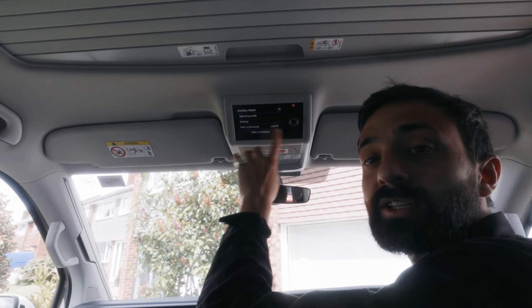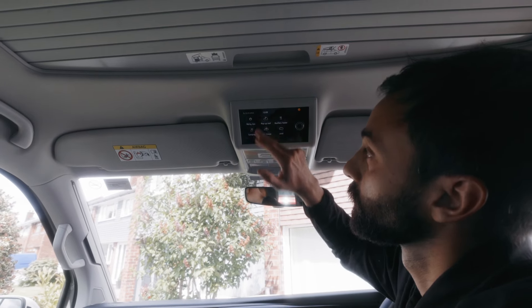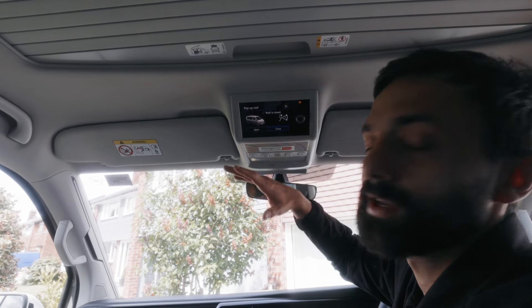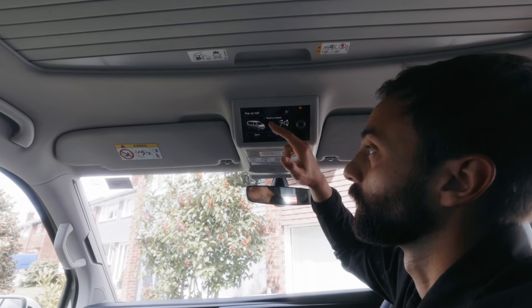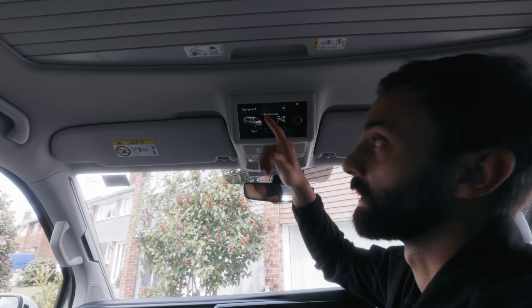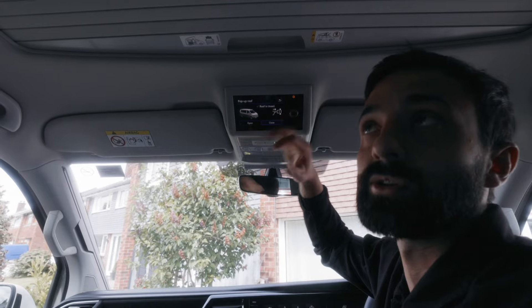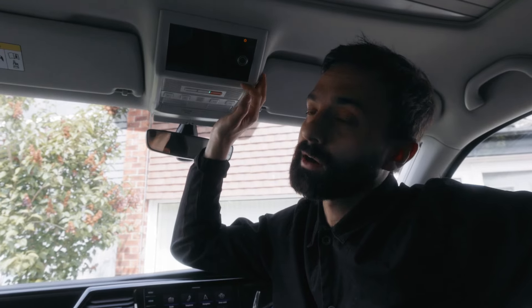For the heater it works the same — you can set different levels, set it to continuously heat, or heat immediately. For the pop-up roof, the engine has to be turned on. It's helpful the way it talks you through the steps — double-checking if anything is above before opening, and asking if the bed has been cleared before closing. When you plug into the mains, a small orange plug symbol will appear on the panel, so make sure that is turned on when you hook up.